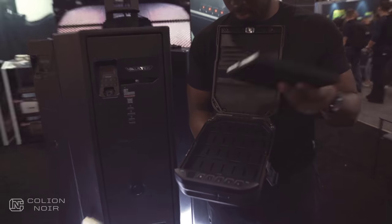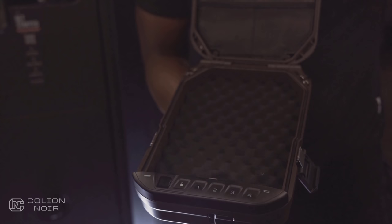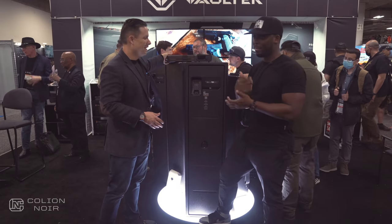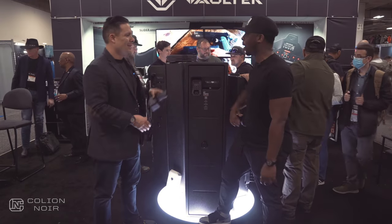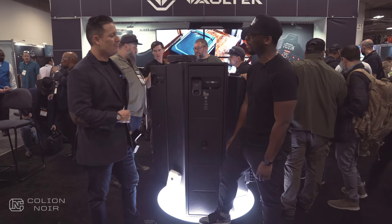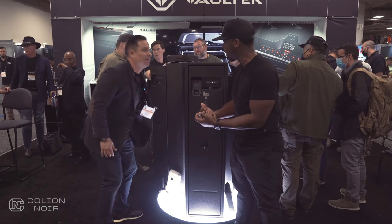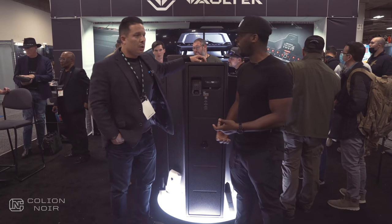One thing I want to point out is the security alarm on this thing. It's happened so many times — my interior designer will bump it and it'll go off. But from a tampering standpoint, you know what's going on with your safe even when you're not there.